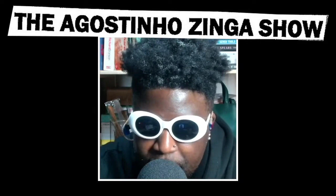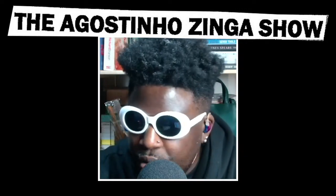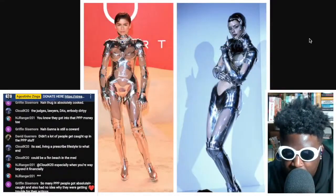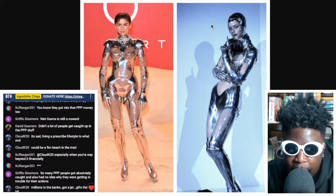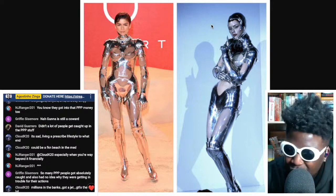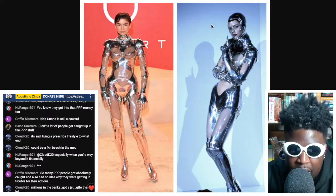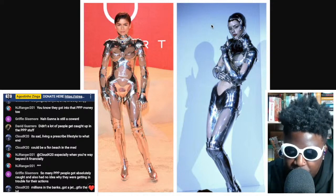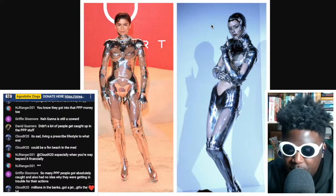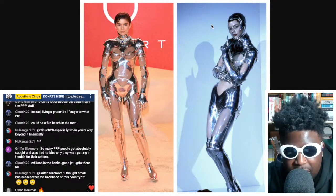Big up Zendaya for doing the damn thing at the Dune 2 premiere here in London, wearing head to toe Mugler — well, I think the jewelry is by Boucheron — but she's wearing this amazing Thierry Mugler couture robot outfit that debuted during Fall 1995 couture. It's an incredible piece to pull from because, if I'm not mistaken, it's not a remake — it's actually one of the original pieces pulled from the archives. She looks absolutely phenomenal.